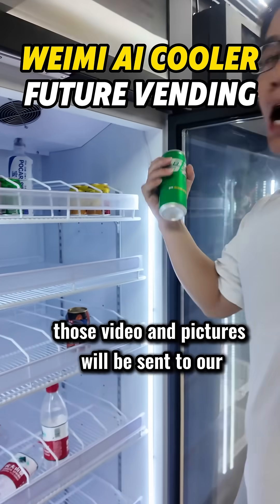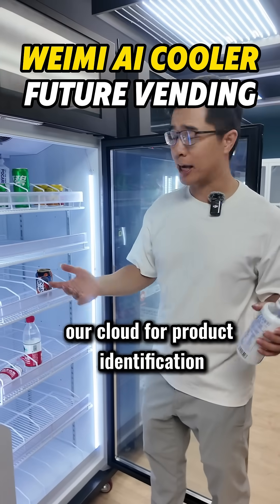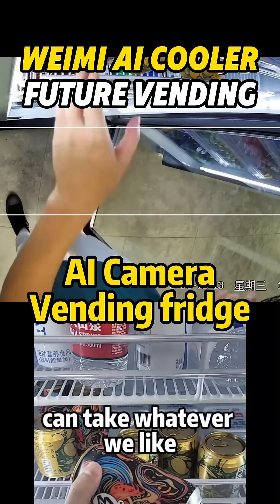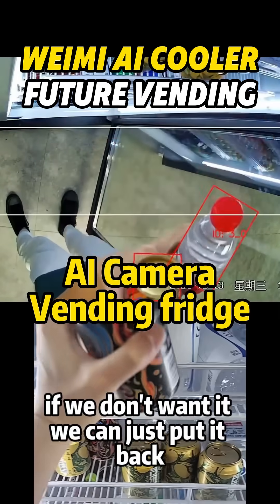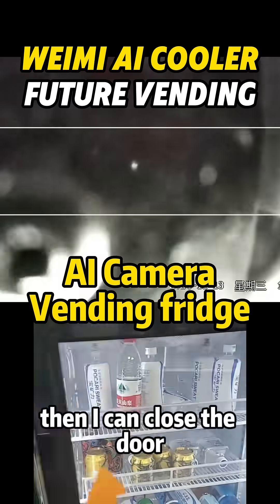Those videos and pictures will be sent to our cloud for product identification. You can take whatever you like, and you can take multiple products. If you don't want it, you can just put it back.